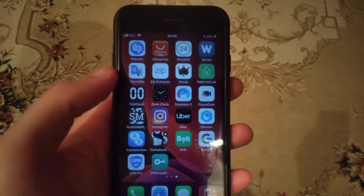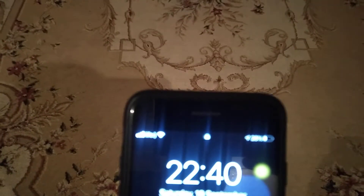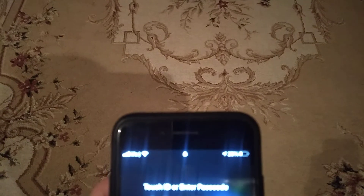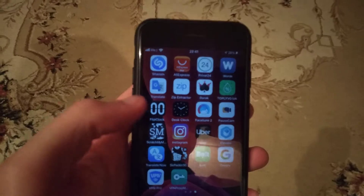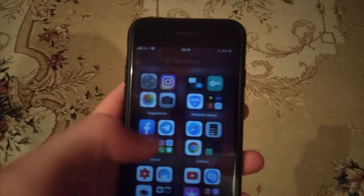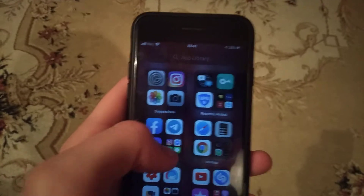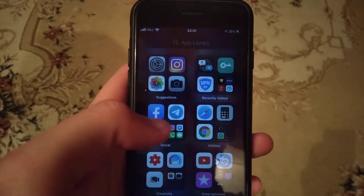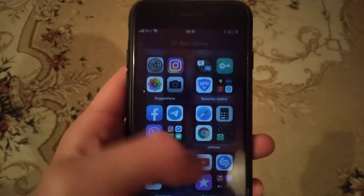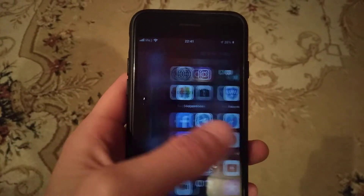Hello dear subscribers, today I will tell you and show how iPhone 7 runs iOS 14. Here you can see that it runs really, really fast and I don't have any errors or mistakes on my iPhone. Here you can see that Apple added to this iOS some new features.